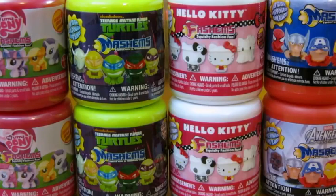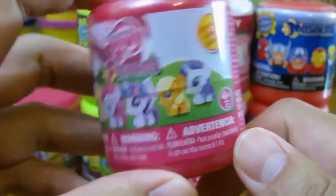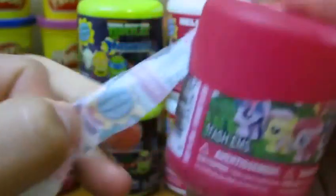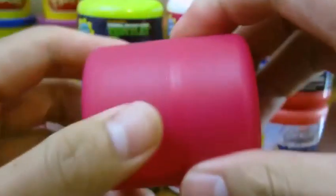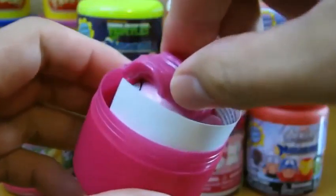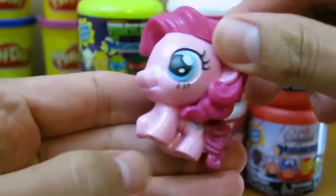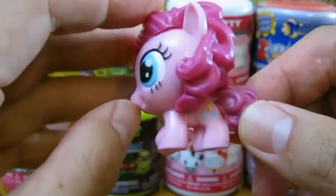AwesomeDisneyToys here, and today we'll be opening up eight different types of mashems. Let's start by opening up the My Little Pony mashem. We got Pinkie Pie — isn't she cute?